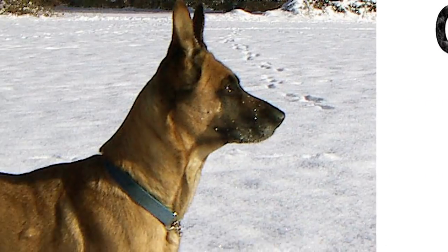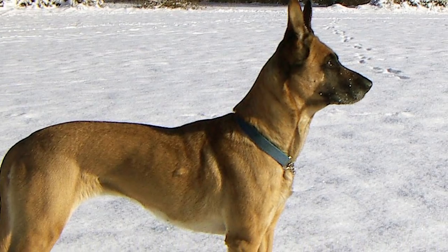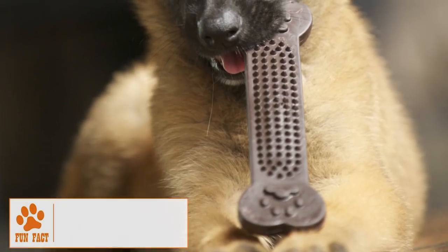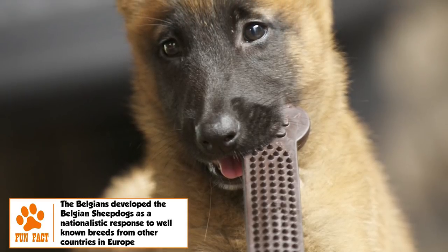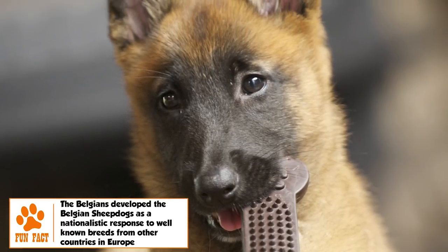Grooming. The Malinois is a regular shedder, with the mass of shedding increasing twice a year. Brushing two to three times a week, and more frequently with a slicker brush in shedding season, will remove the dead hair. Brushing of teeth, trimming of nails, and cleaning of ears has to be regular.